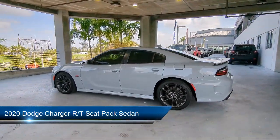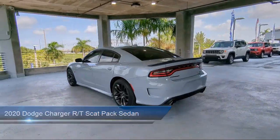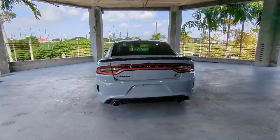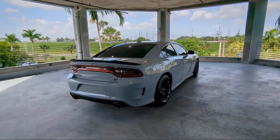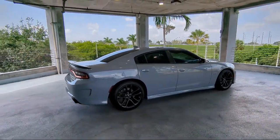It comes equipped with blind spot and cross path detection, cloth performance seats with B logo, heated second row seats, power tilt and telescope steering column, Sirius XM satellite radio, Apple CarPlay and Android Auto, and Park View rear backup camera.